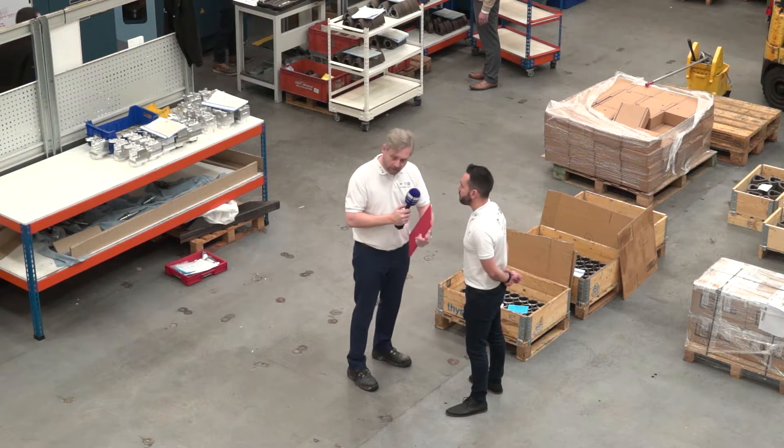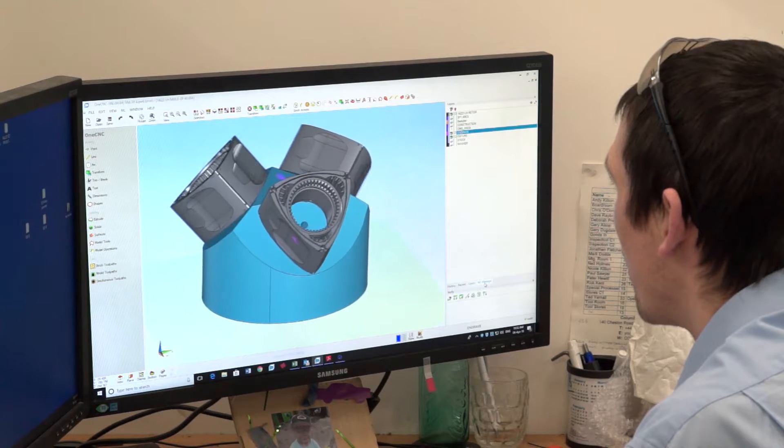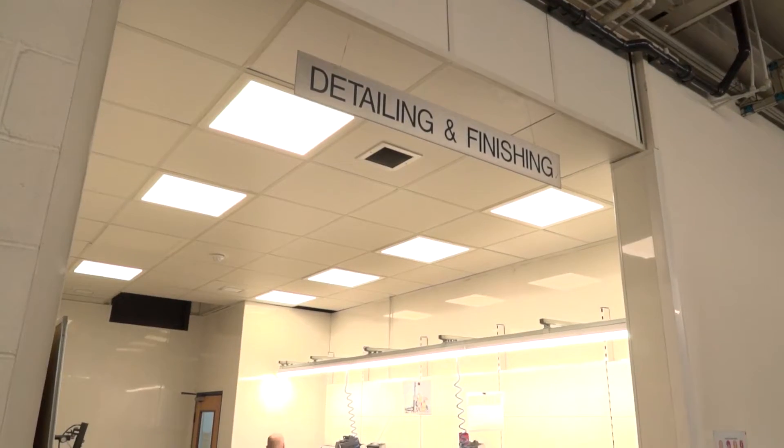Now, milling — what else have they got? They've got NDT — non-destructive testing. And they've got the CAD suite. They've got the inspection area with the CMM machines. So they've got everything in house, pretty much — everything under control.